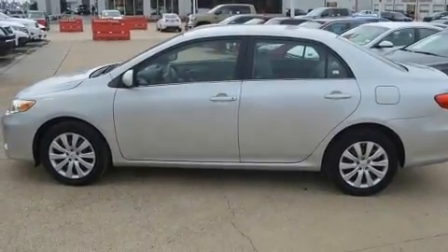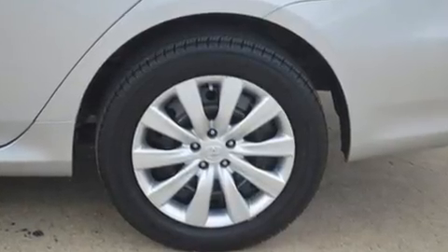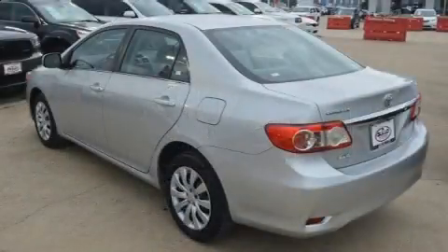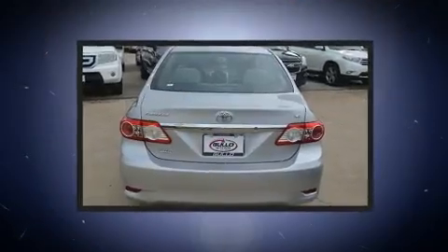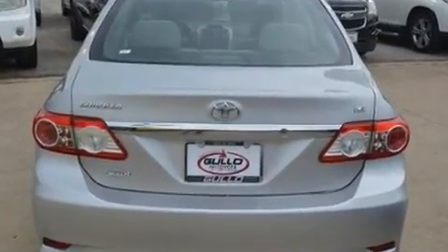Toyota infused the interior with top-shelf amenities such as an outside temperature display, remote keyless entry, and more. Premium sound drives six speakers, providing you and your passengers a sensational audio experience.